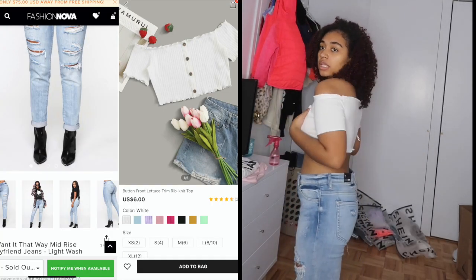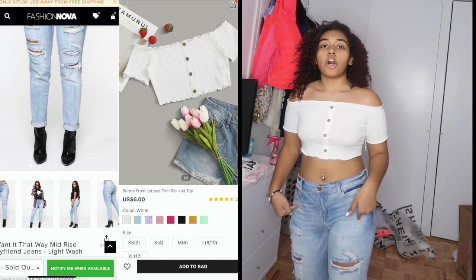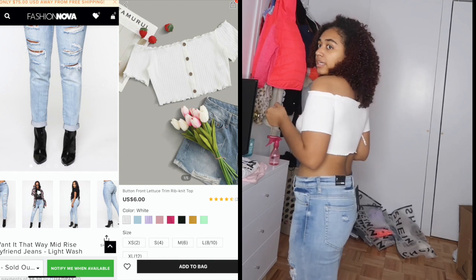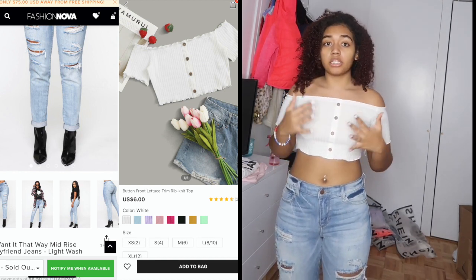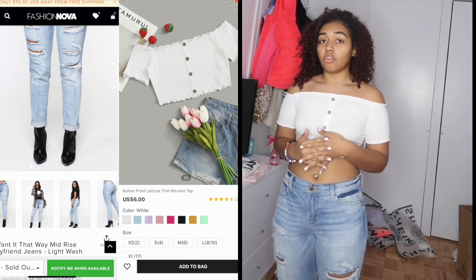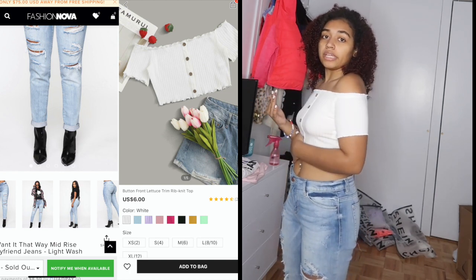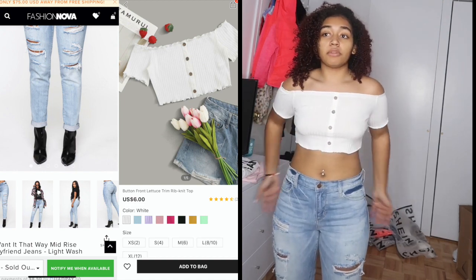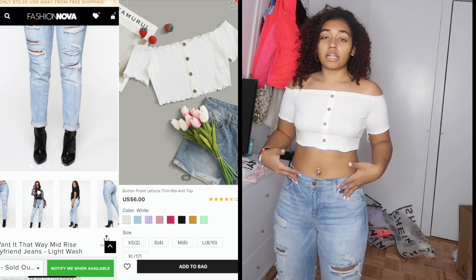Let's start! The top is from Shein in a size small and the bottom is from Fashion Nova in a size 7. I'm giving the top a 6 out of 10 because it is a little see-through and I'd only be able to wear it with a strapless bra, which I don't have at the moment. It is really cute though, and the whole outfit together would look great.